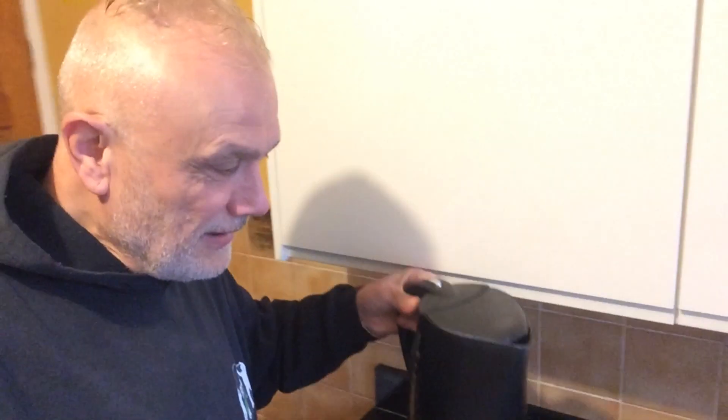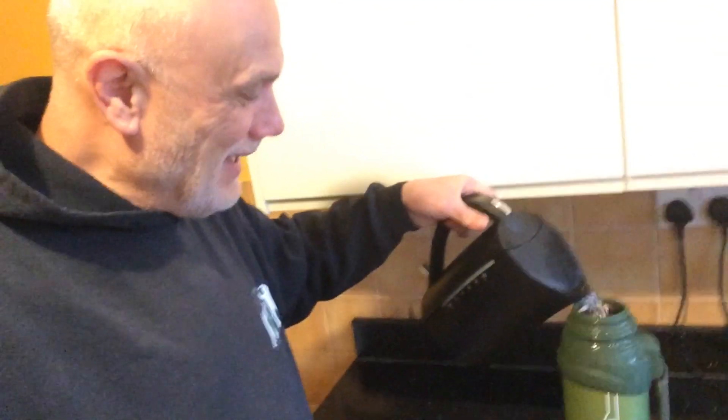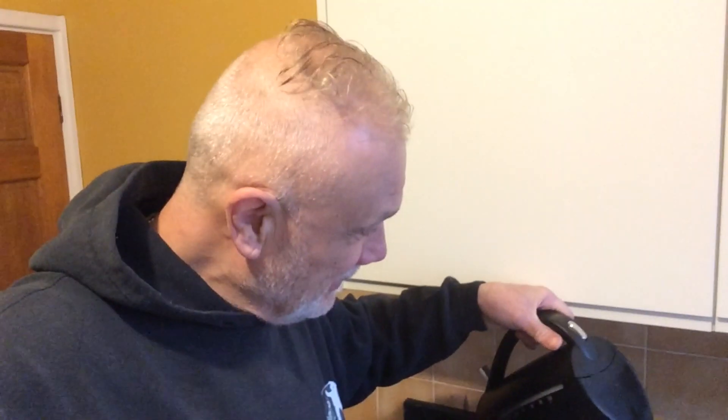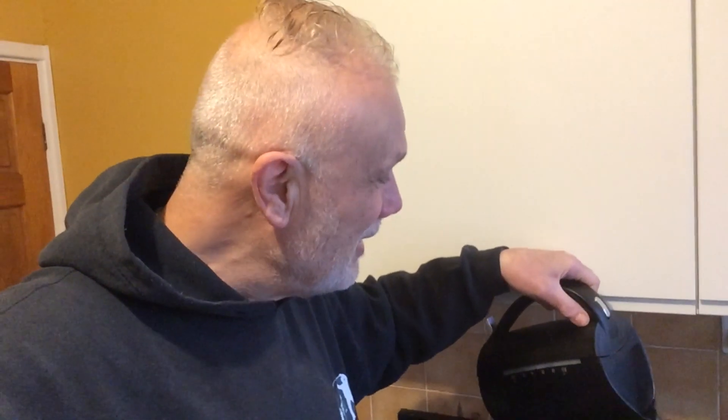Good morning, I'm in the kitchen — the kettle has just boiled. I'm pouring it into the flask there, though I'm also pouring it all over the kitchen unit. Multitasking: pouring a flask and making a video at the same time.